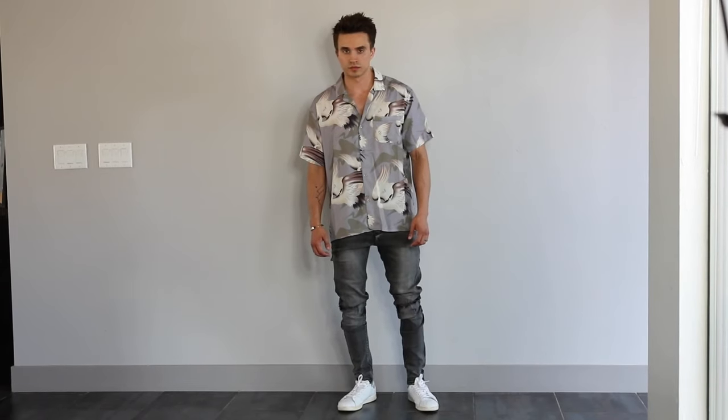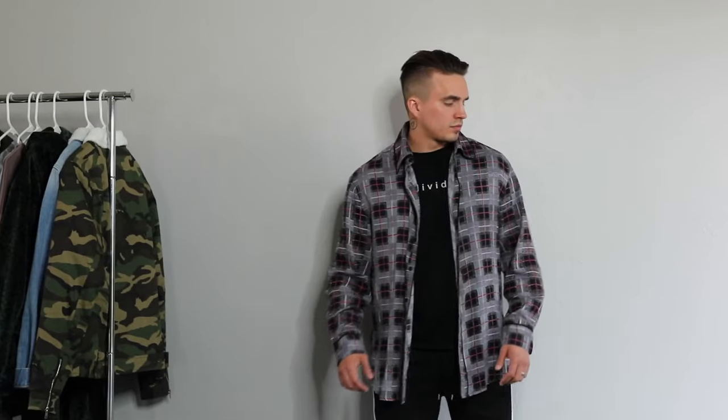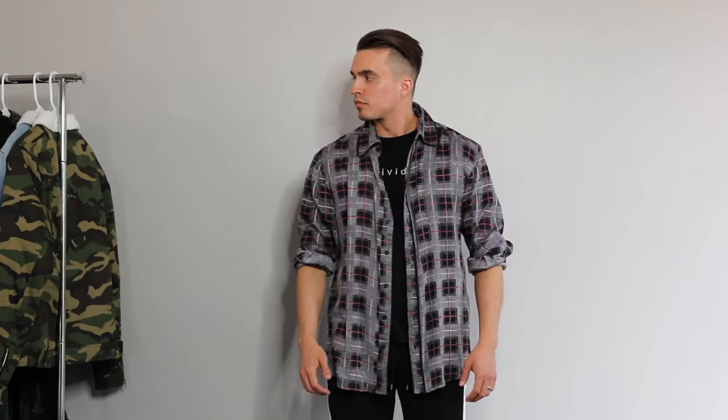Number seven is casual button ups. You definitely don't want to rock a dress shirt to school — in my opinion it's a little over the top. So go with a casual button up instead, which will look really great. Honestly it's just a more realistic approach to dressing nice and classic at school.